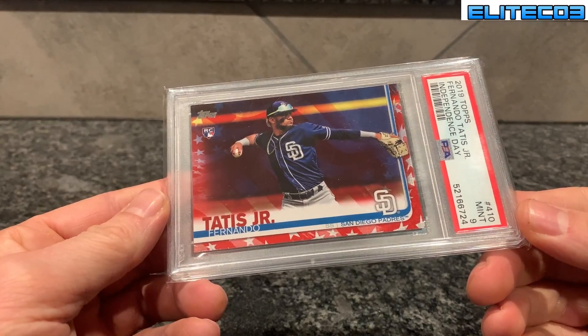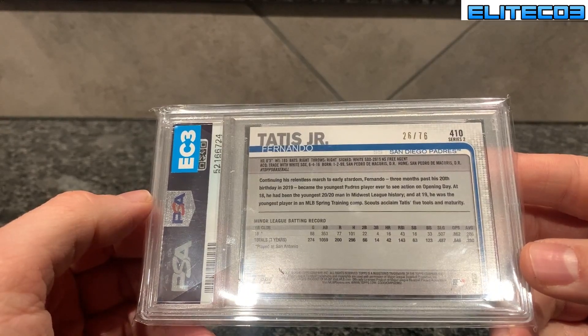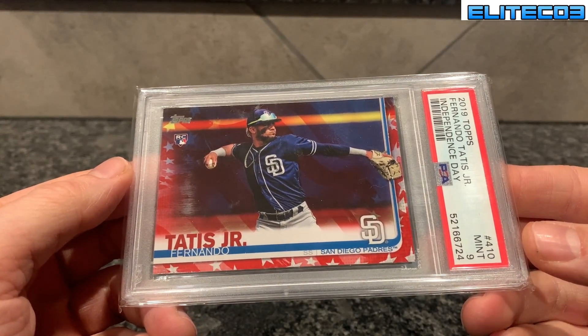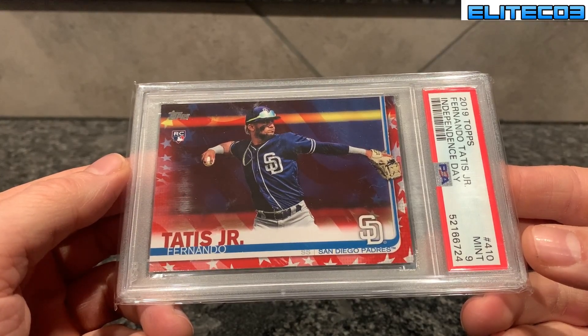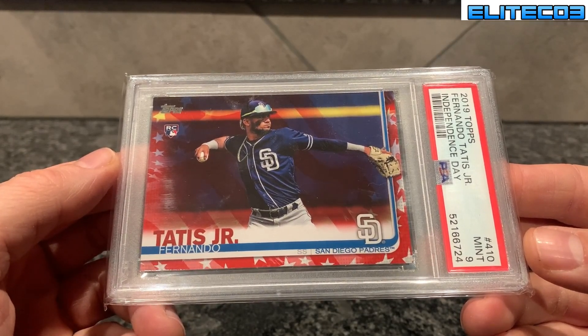This is cool — the Tatis Independence Day card, picked up raw, out of 76. I think the black parallel definitely has a higher market than the Independence Day, but Independence Day I think has a better market than the Mother's Day pink or Father's Day blue — though I might be wrong on that. Independence Day Tatis out of 76.